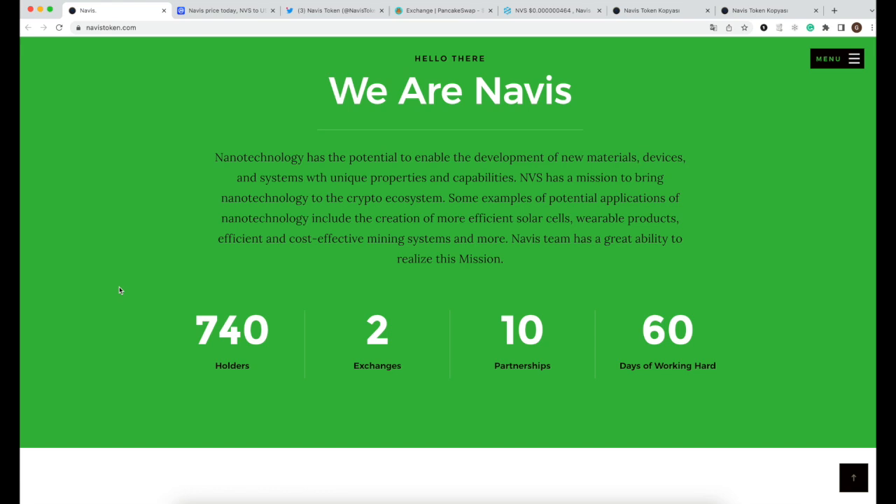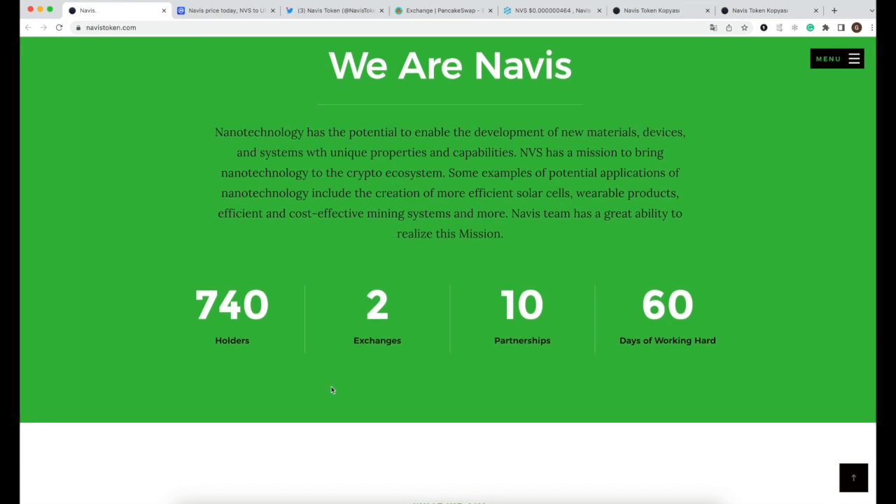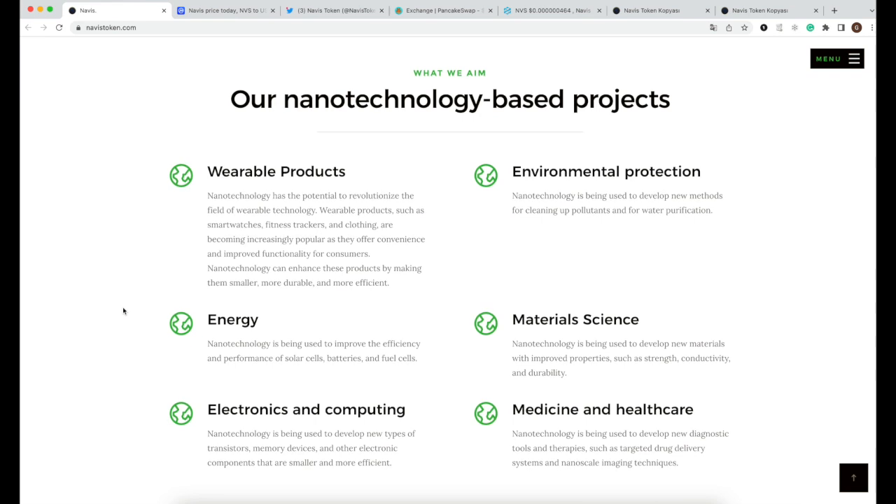In my opinion, this is something very valuable for the lives of many people all over the world, and that's why I want to share it with you. For now, the project is supported by two exchanges, ten partners, and 740 holders. We are very early with this project.